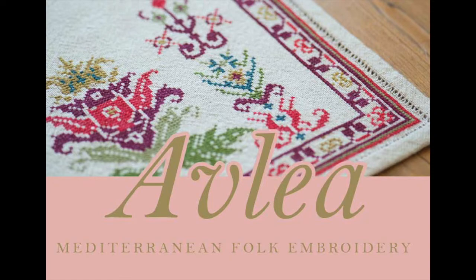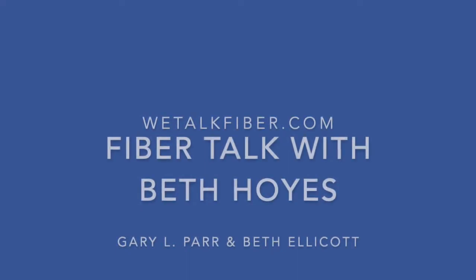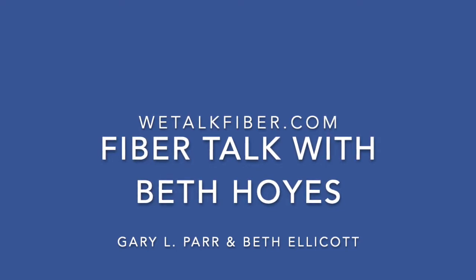Now on to our conversation with Beth Hoyes. Welcome back. I'm Gary Parr. I'm Beth Ellicott. And you are listening to Fiber Talk, the twice-weekly podcast for needlework artists. Our artist this week from Rabbit Hat Designs, Beth Hoyes. Welcome. Thank you for having me. Happy to be here.